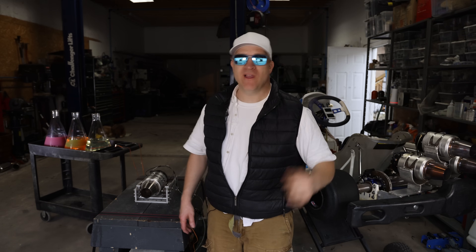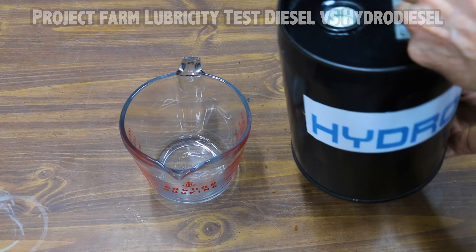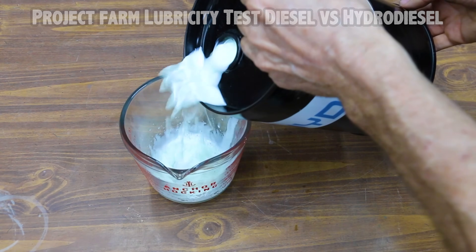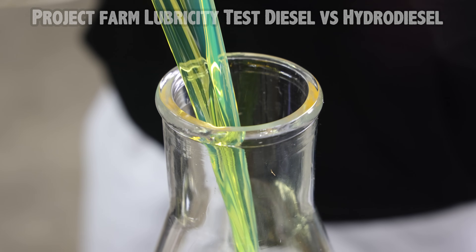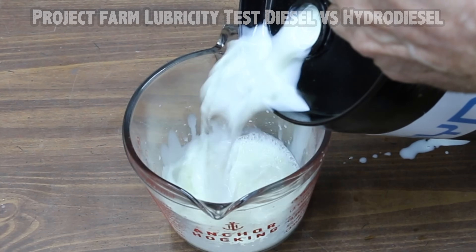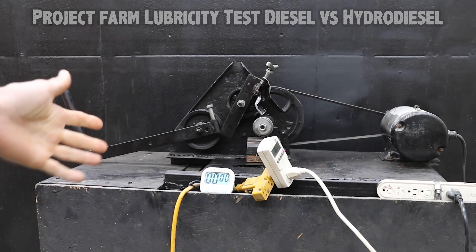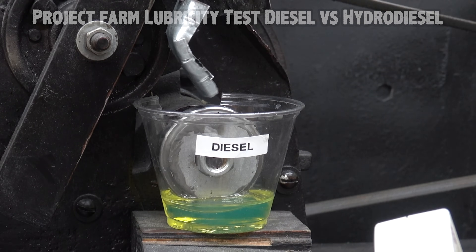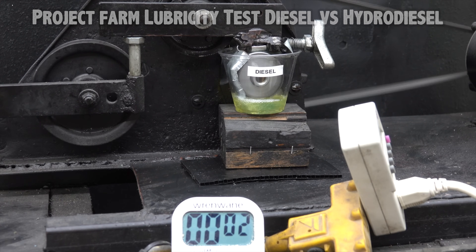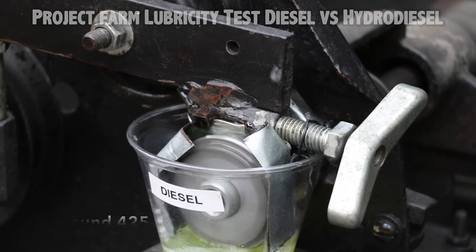I reached out to my guy at Project Farm, sent him some samples, and this is what he came up with. There's a new product called hydro diesel — let's do some testing to see how it performs against regular diesel. The question is: does hydro diesel actually provide better lubrication than modern ultra low sulfur diesel? Diesel used to have over 500 parts per million sulfur content, which is an excellent lubricant. The new standard is ultra low sulfur diesel, which only has 15 parts per million. Lubricity is typically tested using a high frequency reciprocating rig, but instead we're using a lubricity tester. We'll test film strength by adding 40 milliliters into the test cup — the test lasts about one minute — then compare the size of the wear scars on each of the bearings.